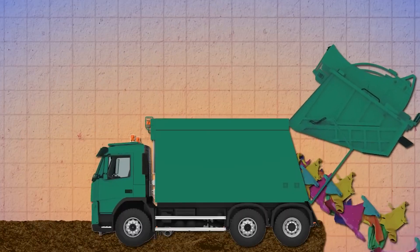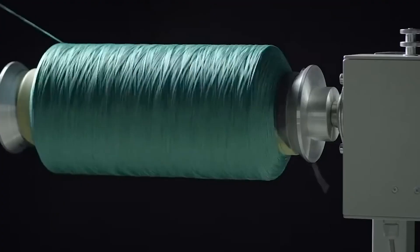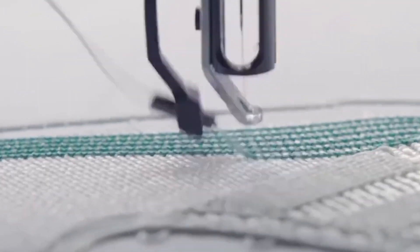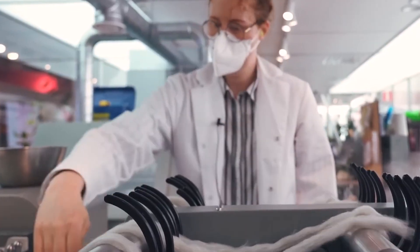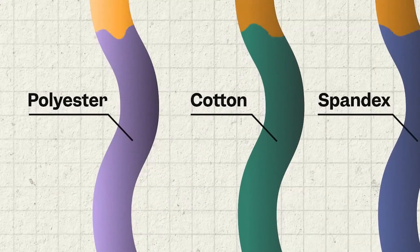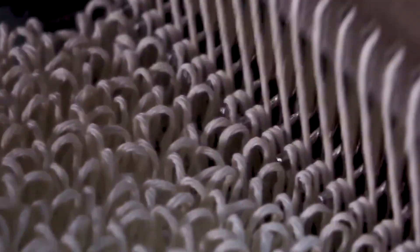So what does this all mean for you? Every time you recycle a plastic bottle, you're participating in this incredible cycle of transformation. It's a reminder that our everyday actions can have far-reaching impacts. By choosing recycled clothing, you're not only embracing sustainable fashion — you're also supporting an industry that values innovation, quality, and environmental stewardship. This video is more than just a behind-the-scenes look at a fascinating process; it's a call to action, a challenge to rethink the way we consume, and to recognize that every piece of plastic has the potential to be something extraordinary. Whether you're a conscious consumer, a fashion enthusiast, or simply someone curious about how things are made, remember that sustainability starts with you.